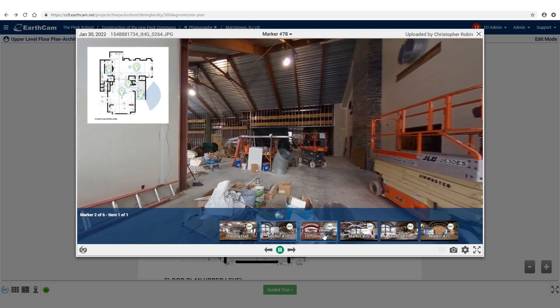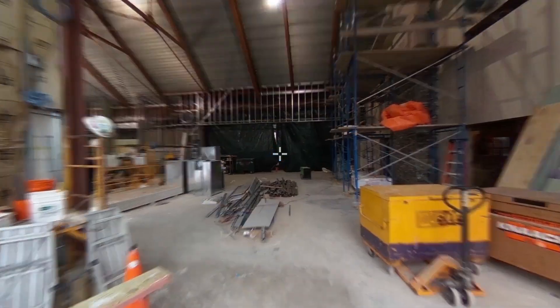You can virtually walk through your job site and inspect ongoing progress with detailed 360 progress photos and video.